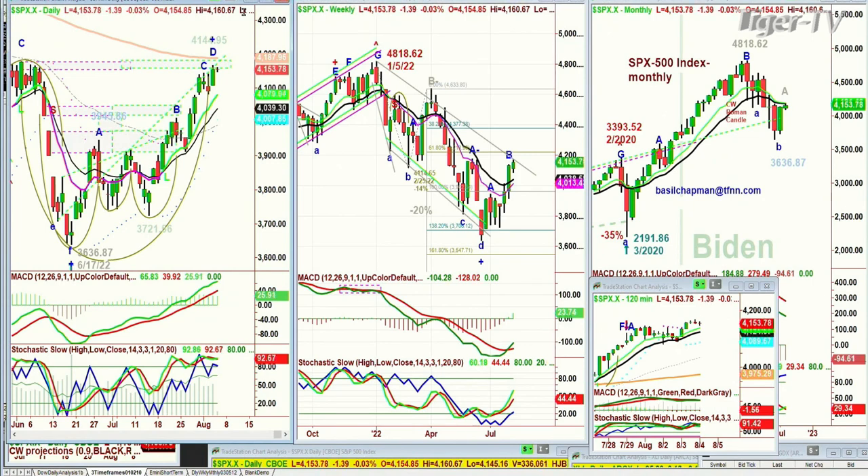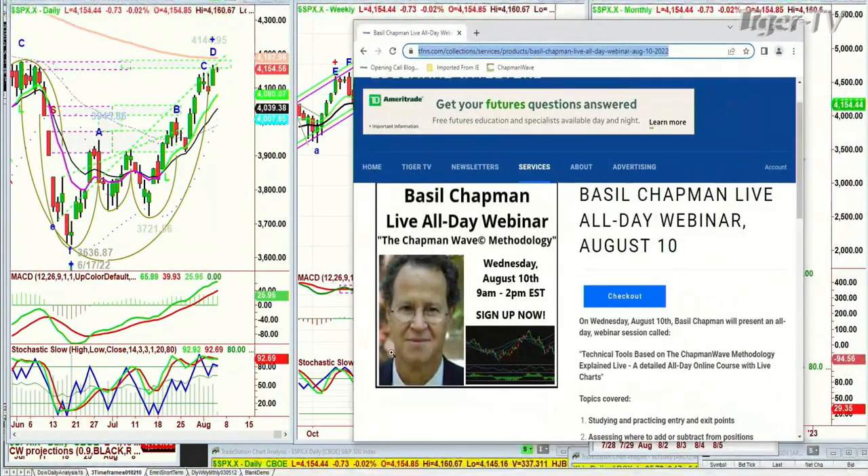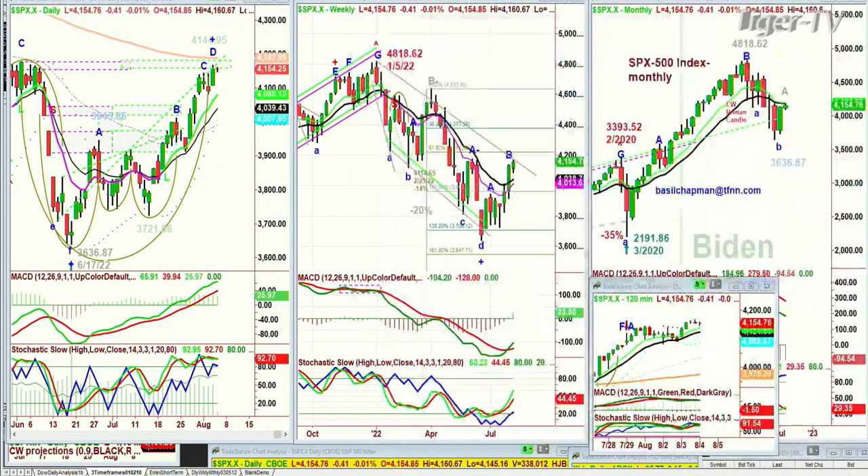I do believe we're on the left side resistance. I'll talk about that in my show coming up — the Tiger Technicians Hour — as well as my webinar coming up a week from Wednesday. If I just drag this over, you'll see front page: Basil Chapman Live, all-day webinar, Chapman Way Methodology, Wednesday August the 10th. It's also Fed Day, so we'll be preparing for whatever the Fed does at 2 o'clock.